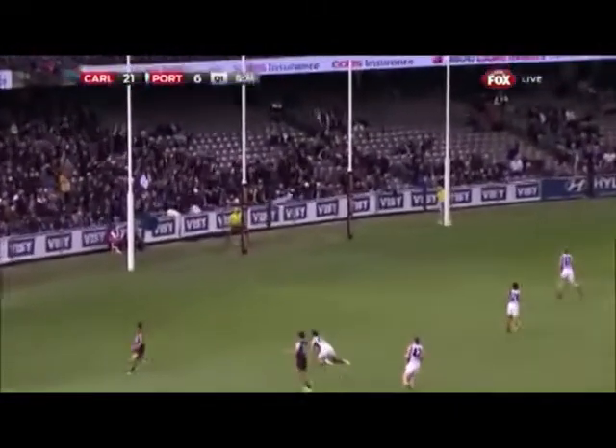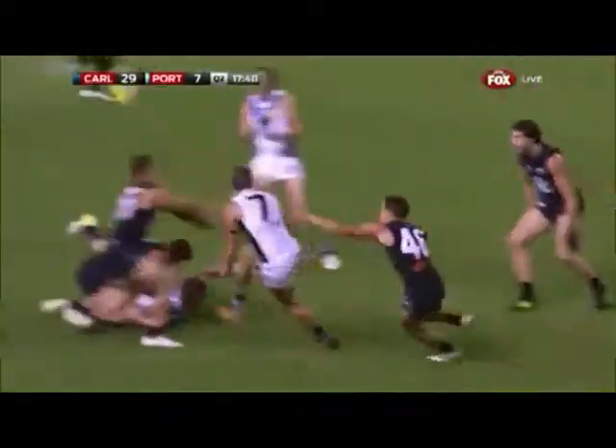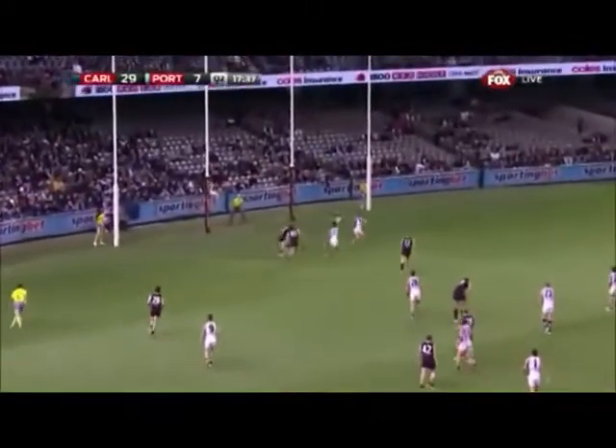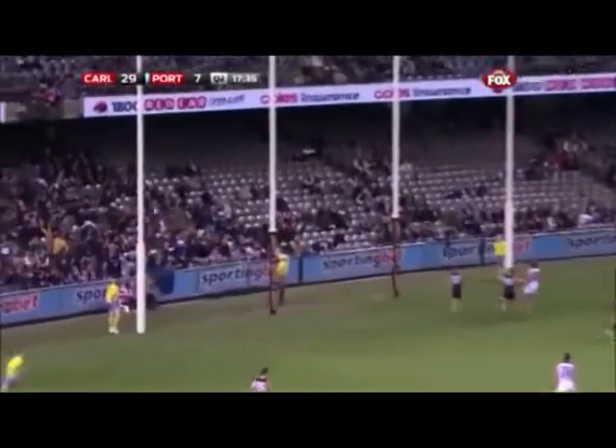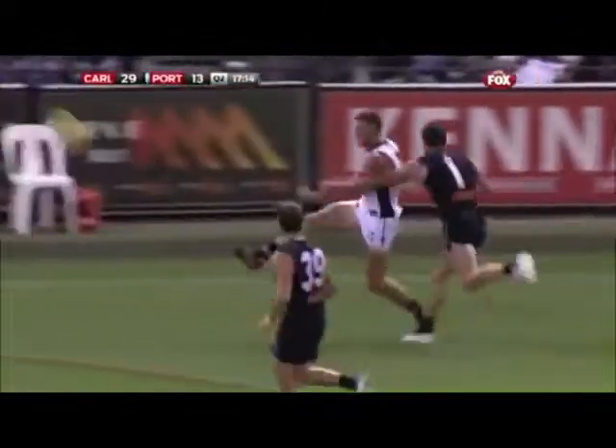It comes out the back of the pack — will it be? Yes, it will! At the fall of the ball, Waite tries to crash through, comes back to Ebert. Off balance, he just slams it on the boot. How will it go? Beautifully it will. Westhoff gets an open goal from the handball — Wingard was good football, that was quite effective.